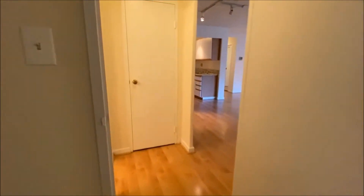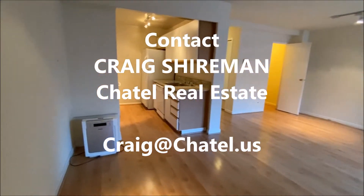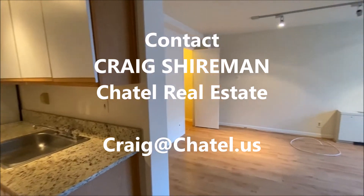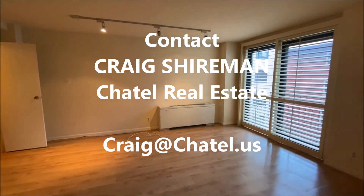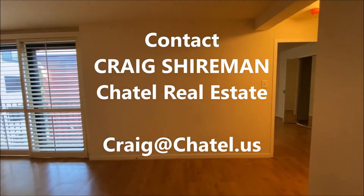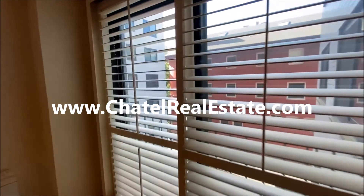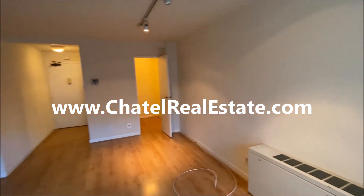If you are interested in this one-bedroom apartment, please contact myself, Craig Shireman — that's spelled C-R-A-I-G S-H-I-R-E-M-A-N — with Chatel Real Estate. My email is Craig, C-R-A-I-G, at Chatel, C-H-A-T-E-L dot U-S. For this property and other great properties, please see our website, ChatelRealEstate.com.